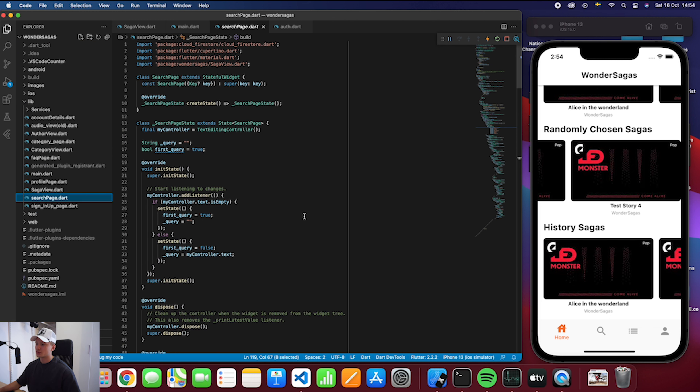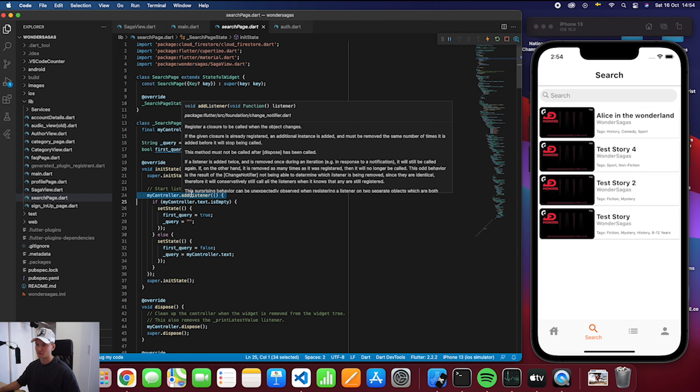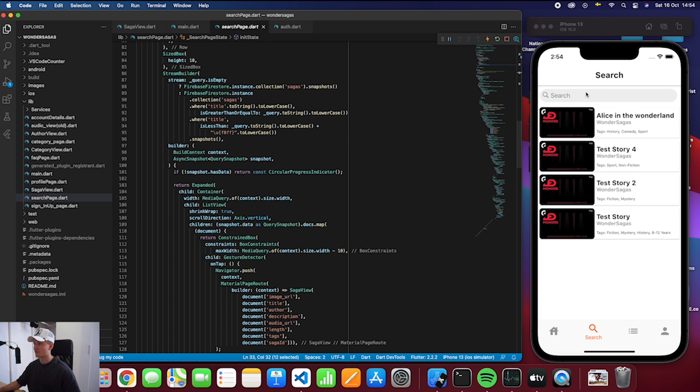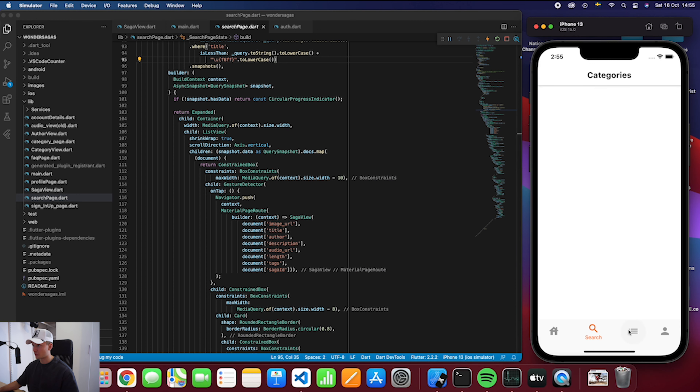The search page is like the home page but instead of a horizontal list it has a vertical list with all sagas. We have a query string here which is updated using a controller — in this search field there's a controller and the addListener function allows you to do something when the field changes. So it listens to changes in the content of this search field. If it's empty then the query is empty and we show all sagas. Otherwise we set the query to the controller text, encoding whatever you type so it can match it to the title in the database.